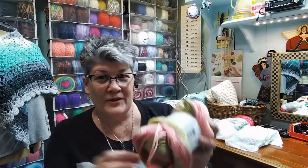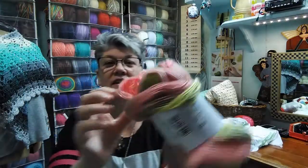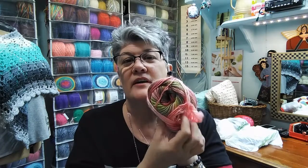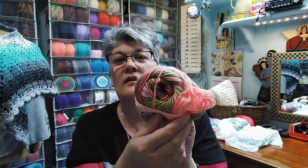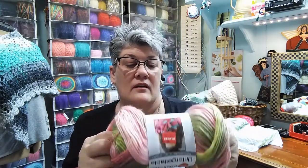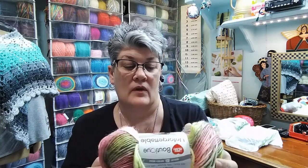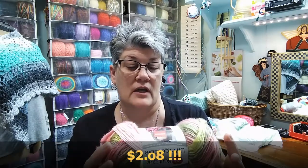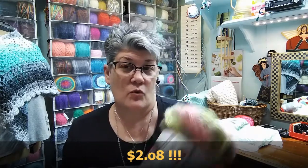There's an Unforgettable — Sugarcane — a little bit brighter. That's what's inside there. Number four weight, number six. Acrylic. Was $4.97.